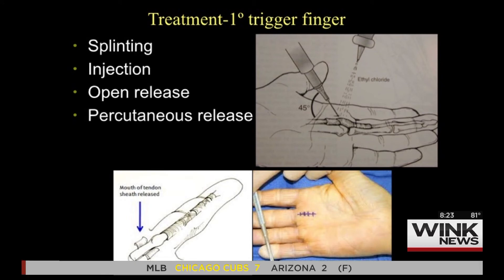A simple injection — you can see where that pulley is and that little marking on the palm is where the injection goes. If the injection doesn't work after a couple of times, a small operation under local anesthesia — you don't have to go to sleep — takes about 10 minutes. Basically, you go in there and open up that pulley so it doesn't get stuck anymore and the pain goes away.